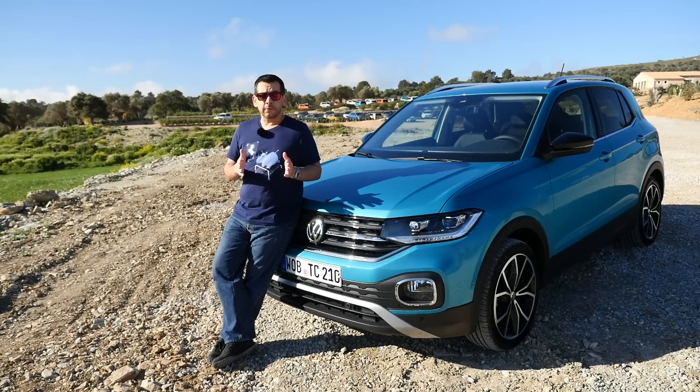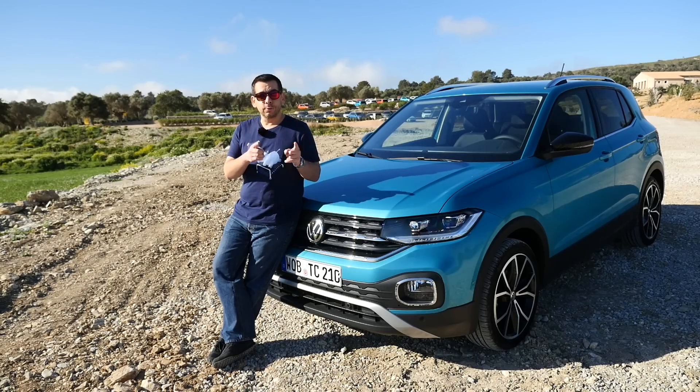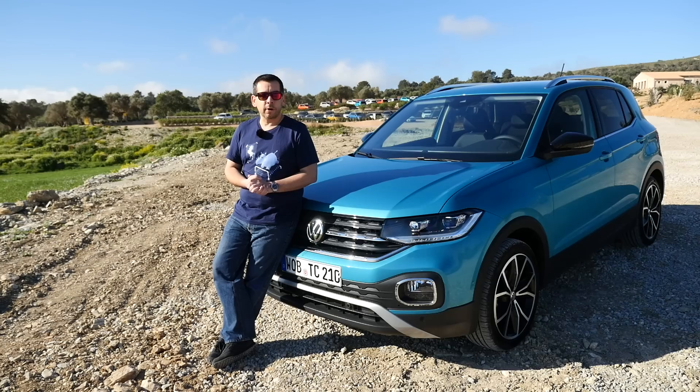I'm not claiming the Volkswagen T-Cross is the best thing since sliced bread, but if you want a modern car that stands out from the crowd, take the T-Cross for a test drive. How do you like the new T-Cross? Are you in the market for a small SUV? Let me know in the comments below, share this video with friends who may be looking for a new car, don't forget to subscribe, and join me for new reviews every Friday. Thanks for watching.